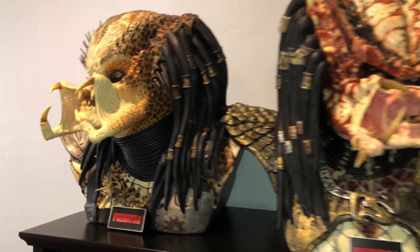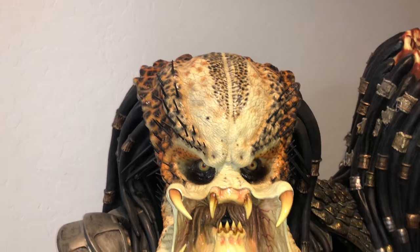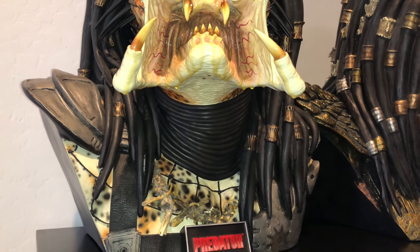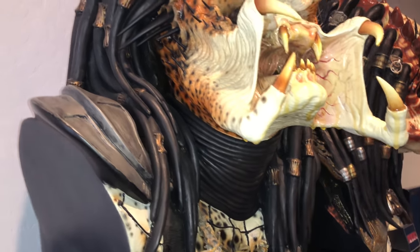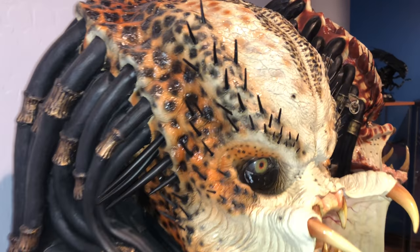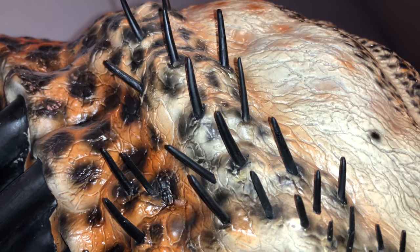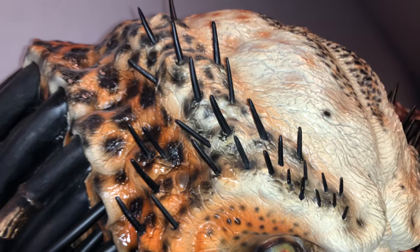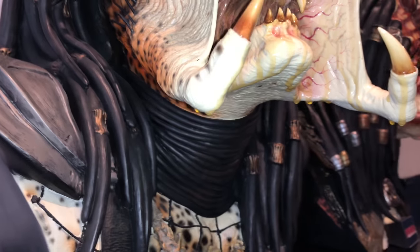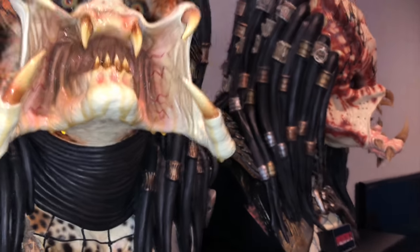The original one was manufactured and released by Sideshow. By the time the second one came out, almost a decade later, a different company took over production called Cool Props, based in Japan or one of the Asian countries. They use slightly different materials, so the Predator 1 head actually weighs considerably more — there's a good several-pound difference. But they did the paint jobs to match and added matching plaques on the front so it still looks like it's all from the same company.